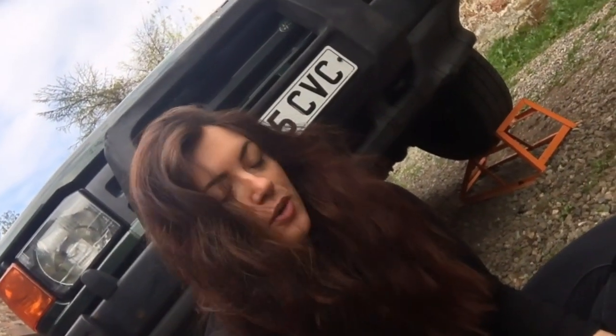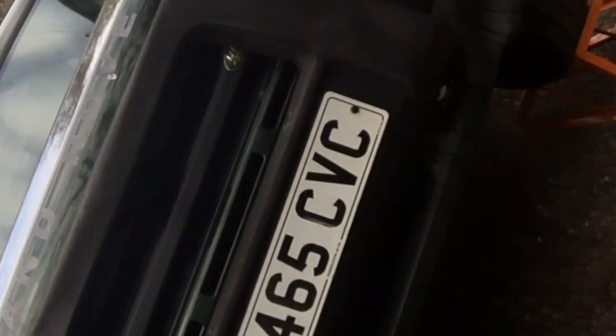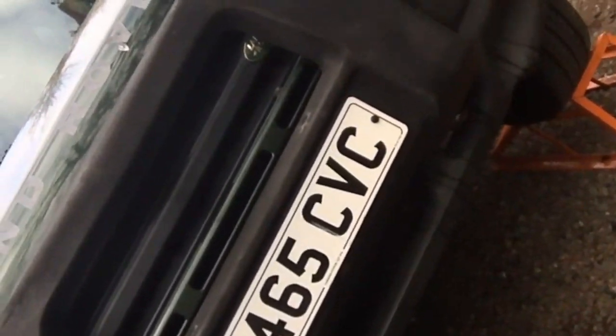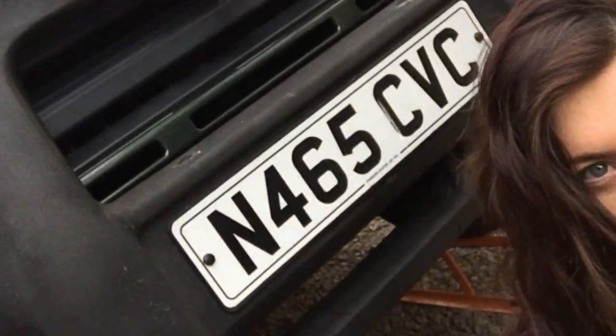Hi everyone! I thought I'd do a quick video to show the latest thing we have for VA Eddy. At the moment we have an original A-bar from Land Rover that was built for the Discovery. Let's get a closer up look at that.